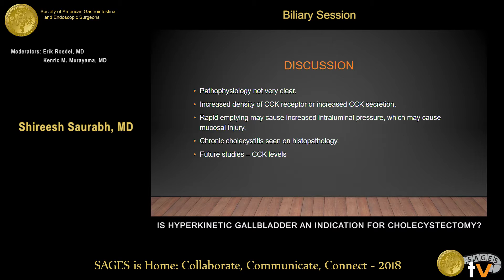The pathophysiology of hyperkinetic gallbladder is not very clear. One hypothesis is that these patients have increased secretion of cholecystokinin or increased CCK receptor density, which causes rapid contraction of the gallbladder. Rapid contraction causes increased intraluminal pressure, mucosal injury, which is seen in most of these patients on pathology. Our study did not look at CCK levels preoperatively, and no prior study appears to have done so either. Future studies could measure CCK levels to give us a better idea of the pathophysiology.